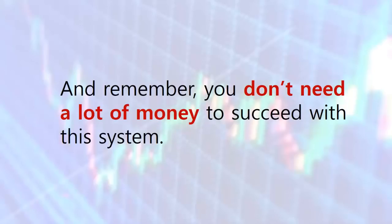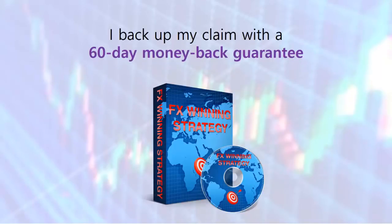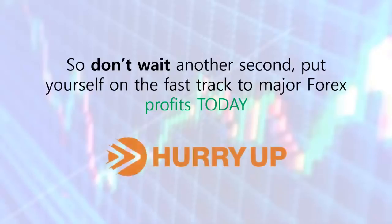Remember, you don't need a lot of money to succeed with this system. You can get started with as little as a $100 investment, and you can use the system with a demo account first, just to make sure it works like I say it will. I'll back up my claim by giving you a 60-day money-back guarantee. So don't wait another second — put yourself on the fast track to major Forex profits today. You can learn much more about this powerful system by reading the information below. Thank you for your time.